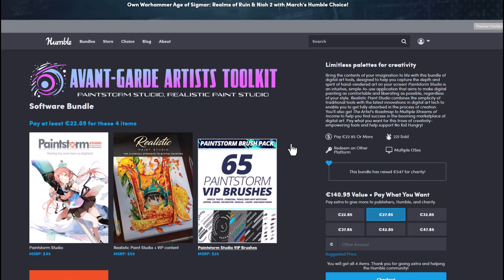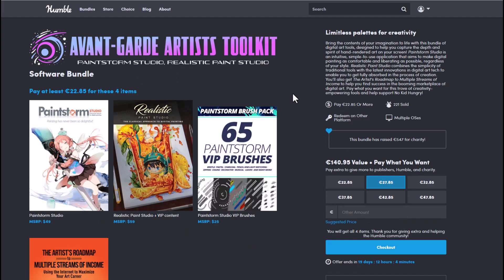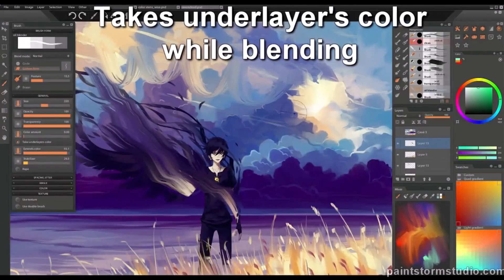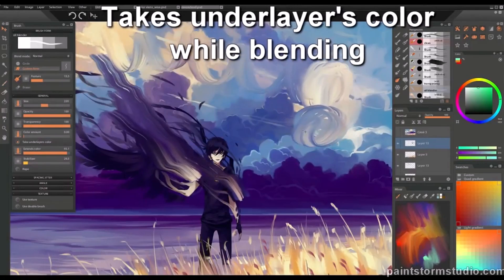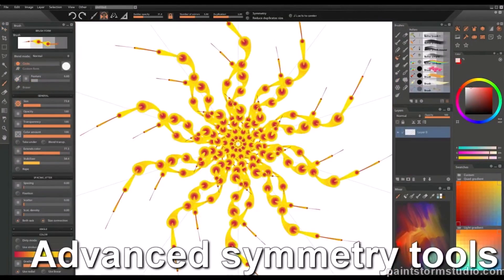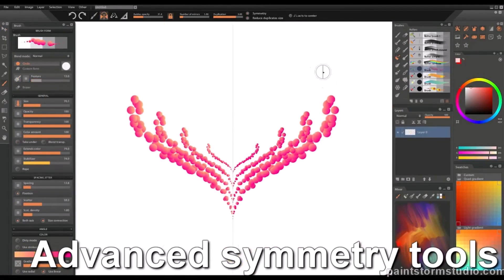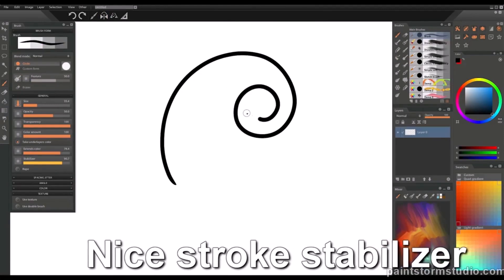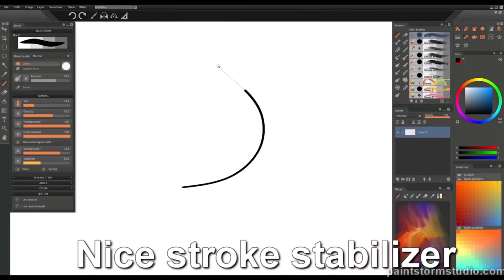There is also another bundle called the Avantgarde Artist Toolkit. This includes the Paint Storm Studio and the Realistic Paint Studio. These are two beautiful tools which I would suggest you pick up and work with if you're thinking about doing some watercolour or some paintings. The Paint Storm Studio and also the Realistic Paint Studio are wonderful ones that you can grab.